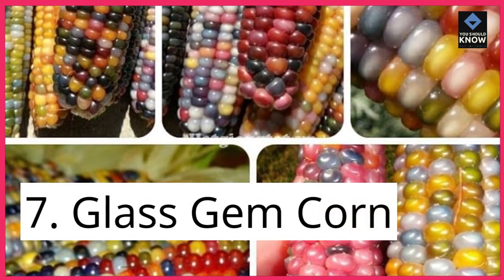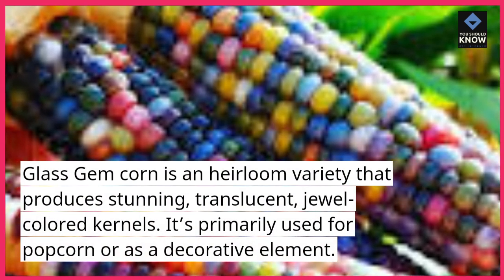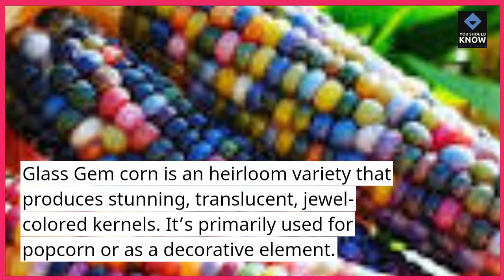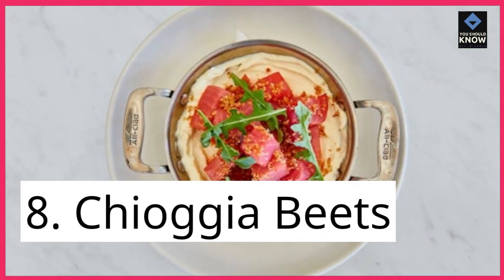7. Glass Gem Corn. Glass Gem Corn is an heirloom variety that produces stunning, translucent, jewel-colored kernels. It's primarily used for popcorn or as a decorative element.